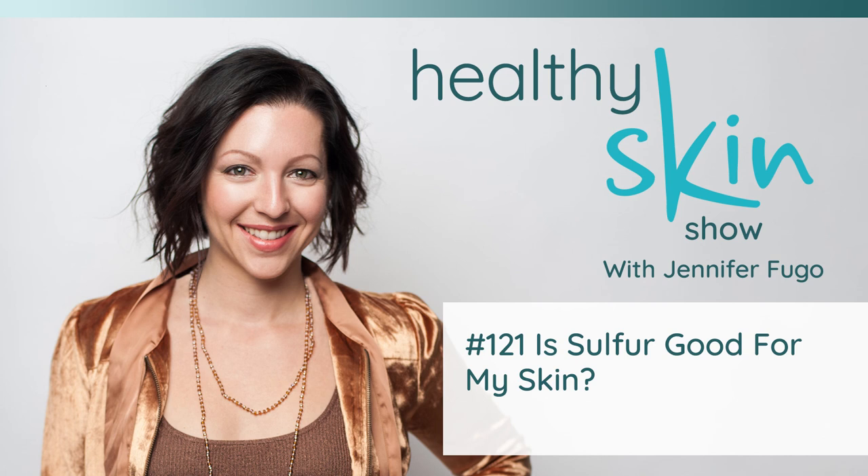I plan on covering topical sulfur in another episode. I hope this has been helpful. If you've got questions or want to check out all the research, head over to skinterrupt.com/121 to see all the references and leave comments. If you know someone who's been wondering whether MSM could be a good addition to their diet, please share this episode. Make sure to rate, review, and subscribe to the podcast so the next episode lands on your device automatically. Thank you so much for tuning in, and I look forward to seeing you in the next episode.